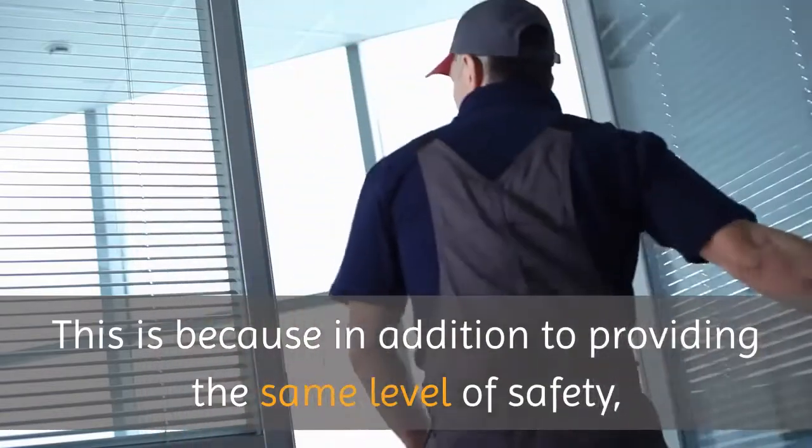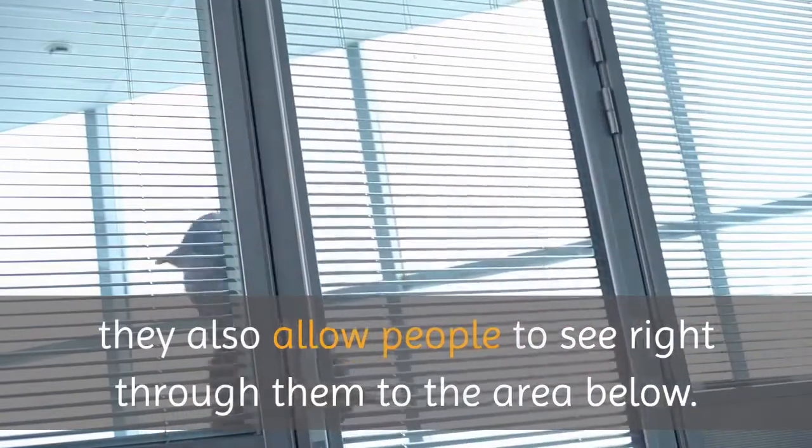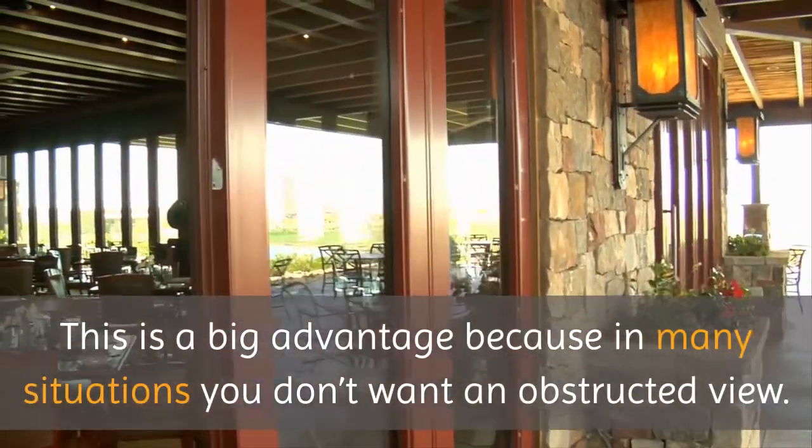This is because in addition to providing the same level of safety, they also allow people to see right through them to the area below. This is a big advantage because in many situations you don't want an obstructed view.